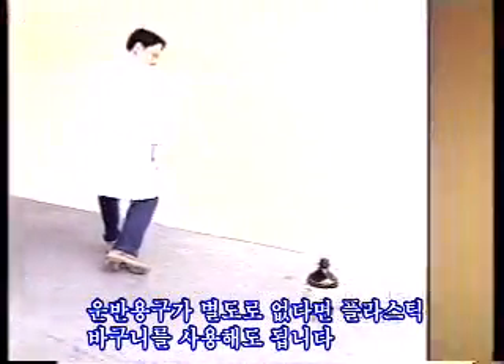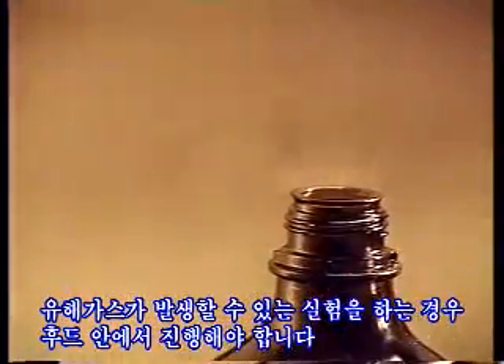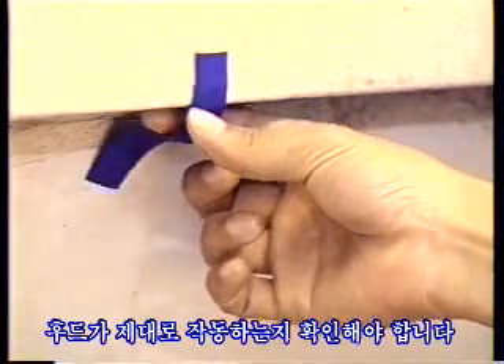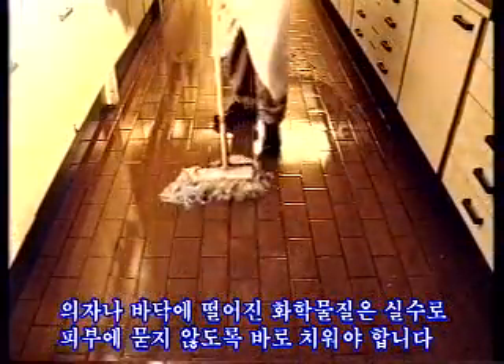If no carrier is available, a plastic bucket may do the job. Experiments that may produce hazardous gases have to be carried out in a fume cupboard. Make sure that the hood is closed properly and ensure that it is functioning properly. Spills of chemicals on the bench or the floor have to be cleaned up immediately to avoid accidental contact with the skin.